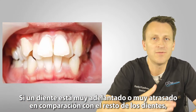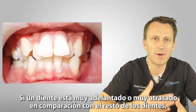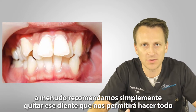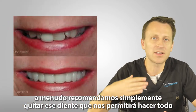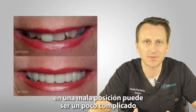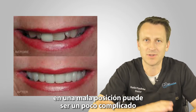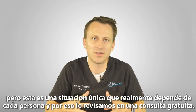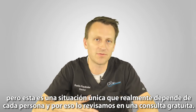If a tooth is extremely forward or extremely far back compared to the rest of the teeth, we often recommend just removing that tooth. That allows us to make everything straight, because trying to put a veneer on a tooth that's completely in the wrong position can be a little bit tricky. But this is a unique situation that really depends on the individual, and so we would go over this in a free consult.